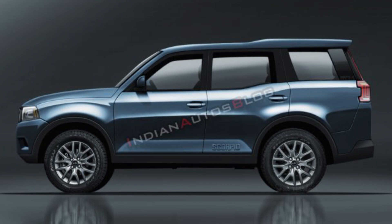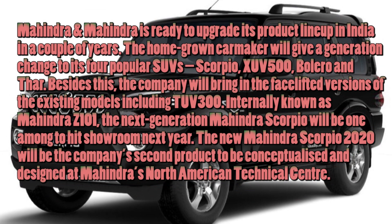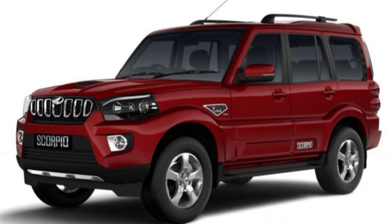If you haven't subscribed to the channel, subscribe and continue watching. The expected launch date is not shown on the official site, but we can tell you the expected price. The base S3 variant is priced at 9.99 lakhs, and the top S11 variant is 16.37 lakhs, ex-showroom Delhi.